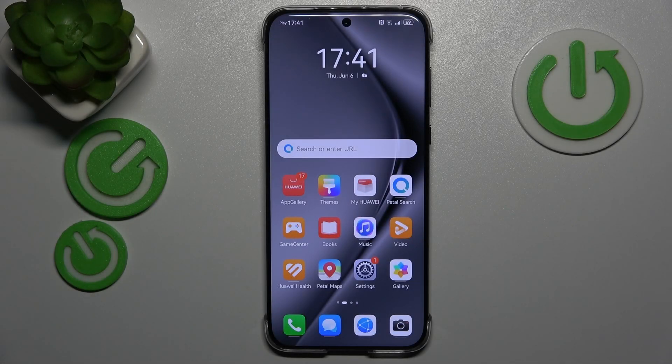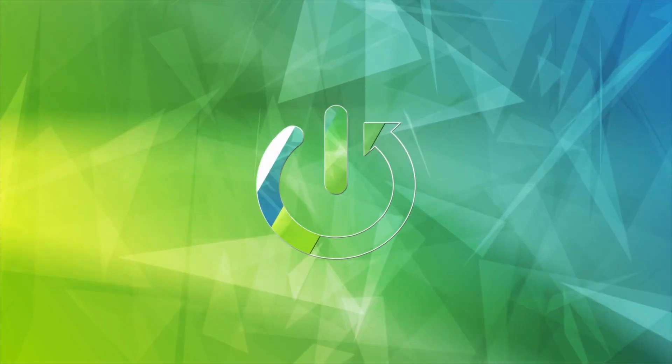This is Huawei Pura 7T Pro and in today's video I'll show how you can fix the Wi-Fi connectivity problems on this device.